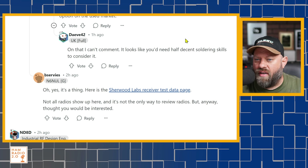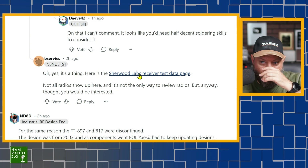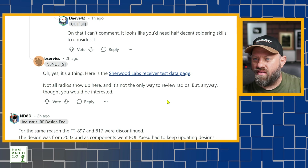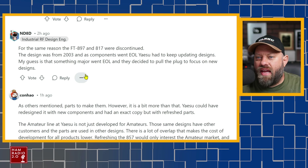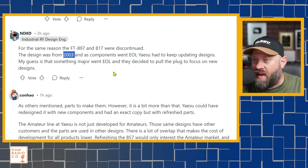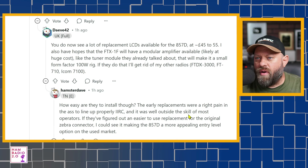Someone drops a link to the Sherwood Labs receiver test data page — good on you, because I mentioned Sherwood Reports in my comment. ND8D says: for the same reason the 817 and 897 were discontinued — the design was from 2003 and the components were end of life. Yaesu had to keep updating designs. His guess is something major went end of life and they decided to pull the plug. That's basically what everyone is saying.